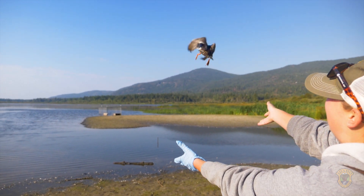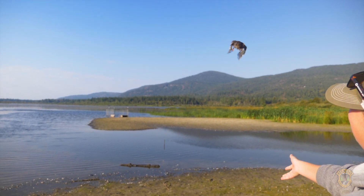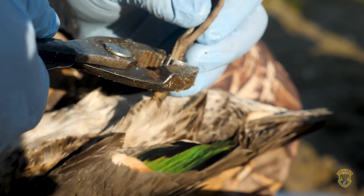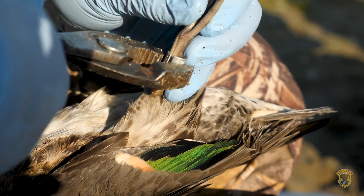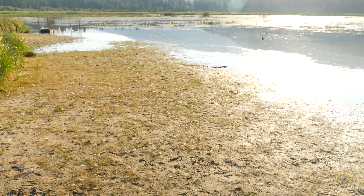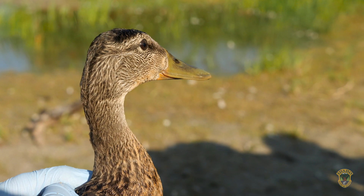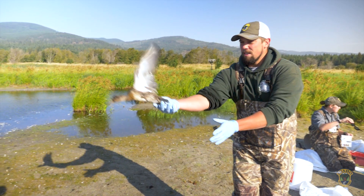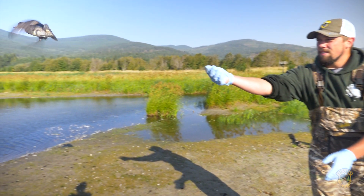Idaho Fish and Game relies on help from the public to report band information when found. When we put the bands on like we did today, then when they get harvested in the fall or if there's an incidental death and someone finds them, they can call the number on the band and report where they were found, so it's able to track movement and migration.